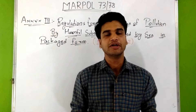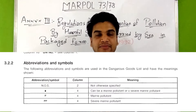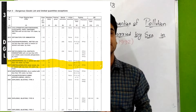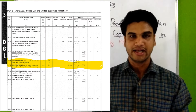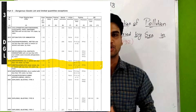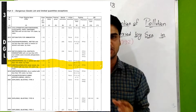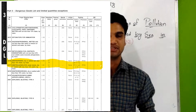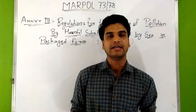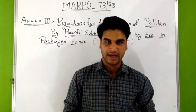According to the list of dangerous goods given in Volume 2, if a substance is marked 'P' in the 4th column of this list, then that substance is known as a harmful substance or marine pollutant. These guidelines for harmful substances are also provided in the appendix of this Annex.